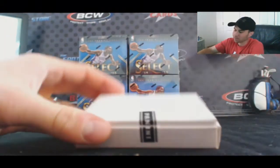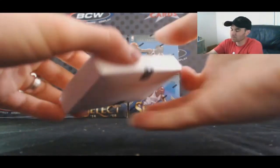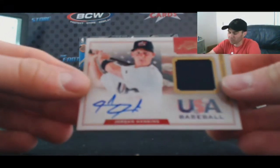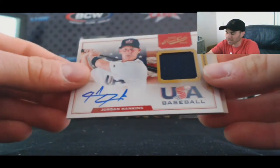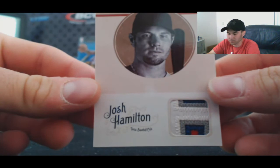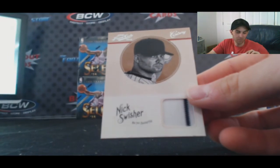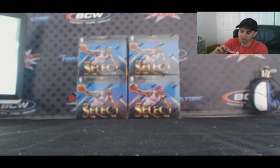Last box. I've got a USA jersey autograph of Jordan Hankins, numbered to 199, and then we've got a patch — nice looking Josh Hamilton, four colors on the Hamilton patch, numbered to 25, and a Nick Swisher two-colored jersey with a pinstripe, numbered 249.